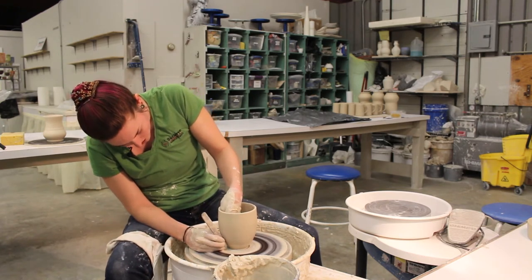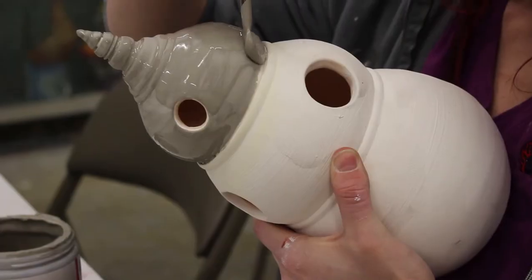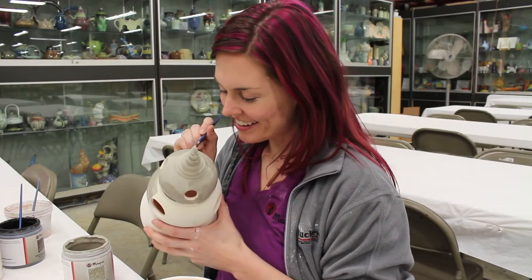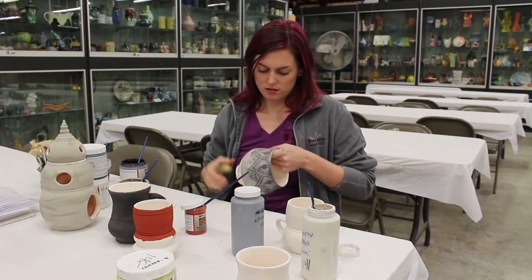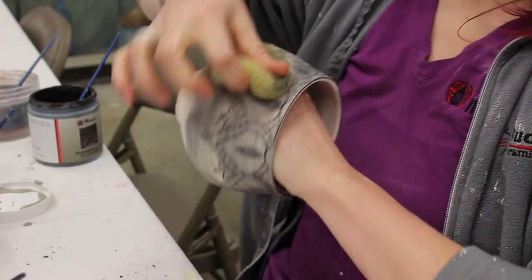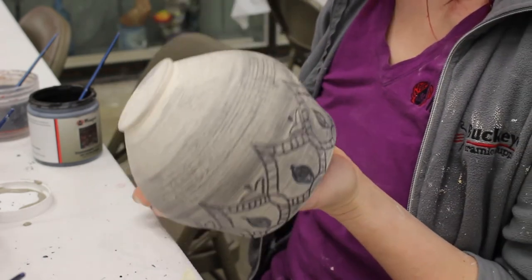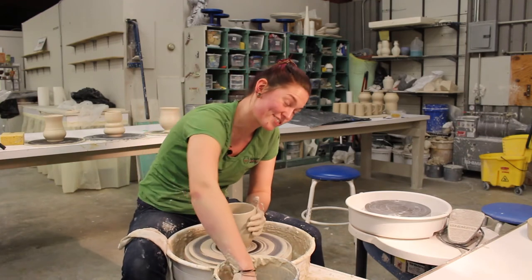Once you have it bisque fired, then you can take it and glaze it. You have all sorts of options that you can do with your glazes. These pieces will be glazed with a mid-range fire glaze. And then once you have it glazed, you can go ahead and put it in a glaze firing, which is 2,230 degrees. And then you'll have a piece of pottery.